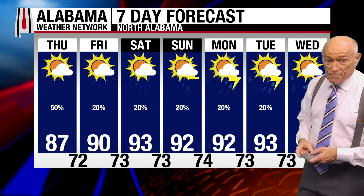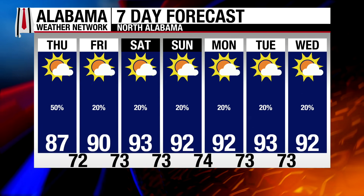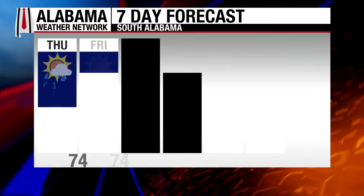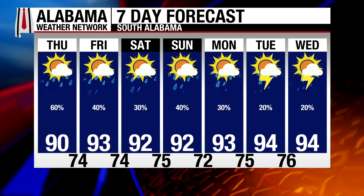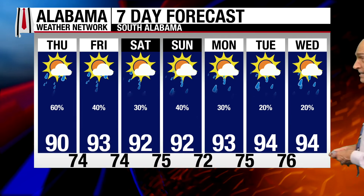Our forecast for the northern half of the state: 87 tomorrow, then back into the 90s — 90 on Friday, 93 Saturday, low 90s Sunday and Monday. For the weekend, the chance of any one spot getting a shower is about one in five. For those of you in the southern half of the state, pretty much the same story with heat levels a tad higher. Every day there's some risk of a pop-up storm, but pretty standard summer stuff — maybe some mid-90s in spots by the middle part of next week. That's the Alabama forecast update. Thank you for watching the Alabama Weather Network.